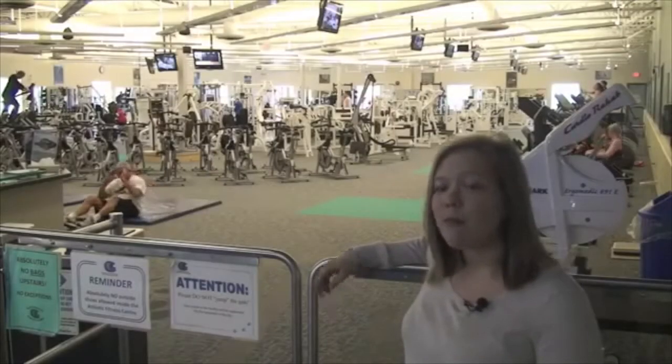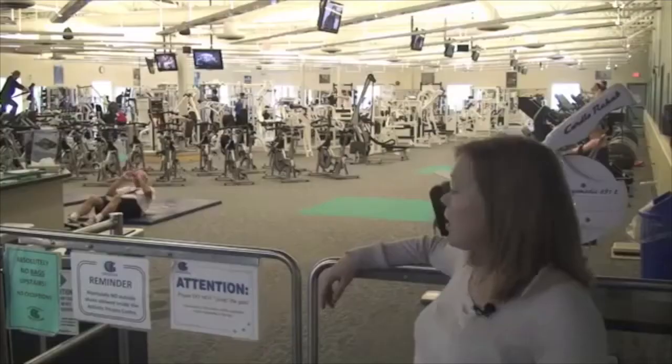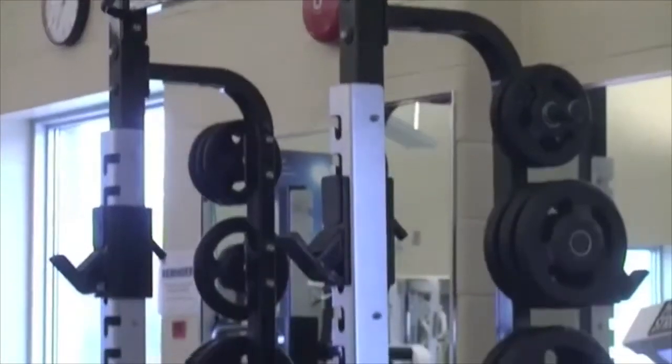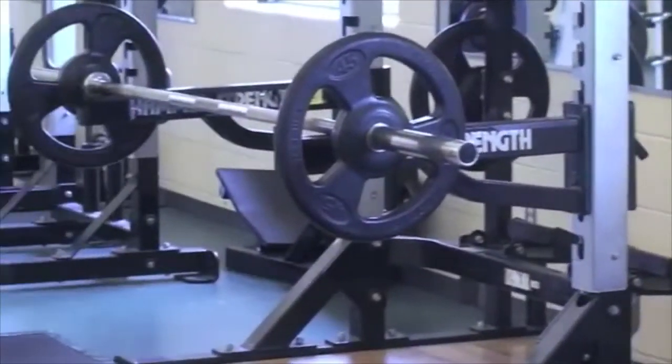We have ellipticals, treadmills, weight machines, and free weights, as well as a variety of classes including Pilates, yoga, and spin class. We also have an indoor running track and a rock wall that students can use.